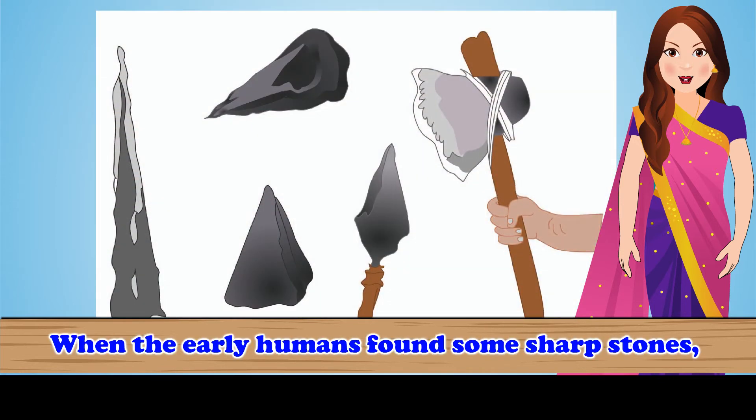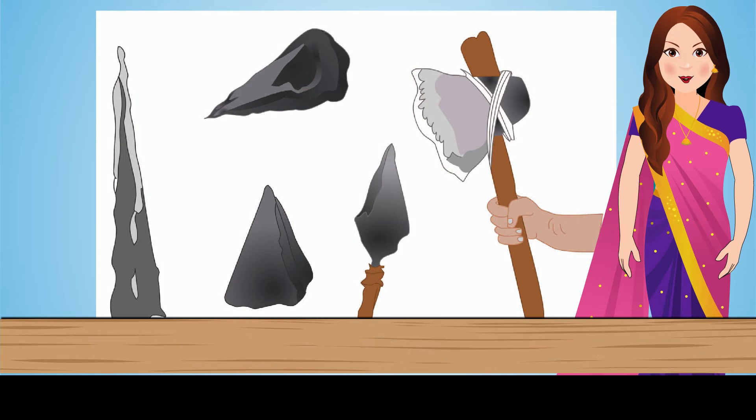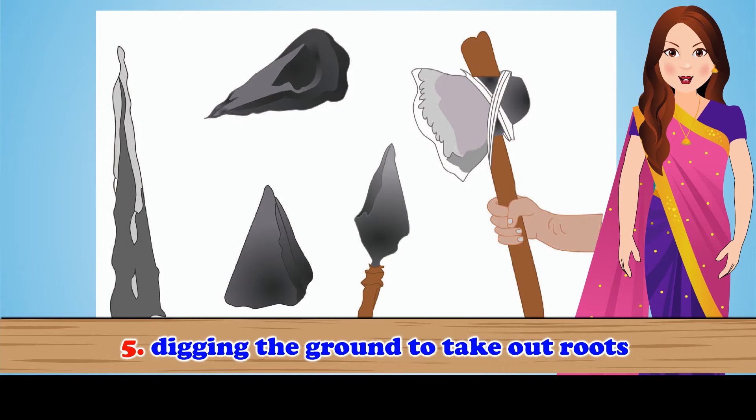Tools. When the early humans found some sharp stones, they chipped them and shaped them into tools to hunt animals and cut wood. These tools were mainly used for cutting meat and animal bones, peeling off animal skins or hides and barks from trees, making spears and arrows for hunting, cutting wood for fire and building houses, and digging the ground to take out roots.